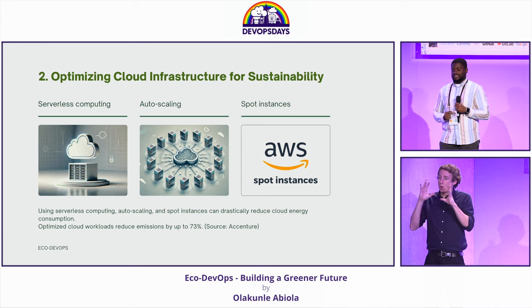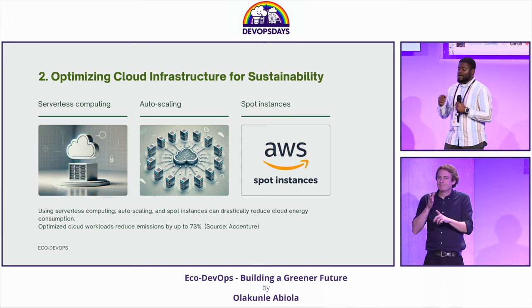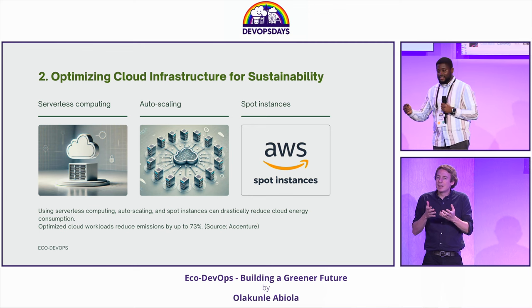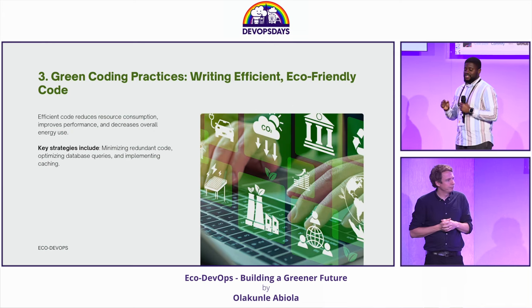Cloud optimization is also really important. A study by Accenture shows that 73% of cloud workloads can be optimized. Leveraging practices like serverless computing, auto-scaling, and spot instances go a long way in reaching that goal.